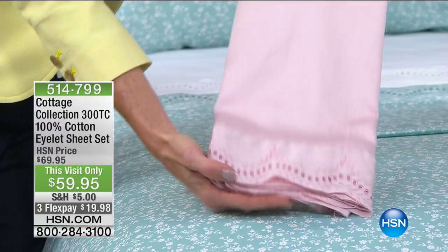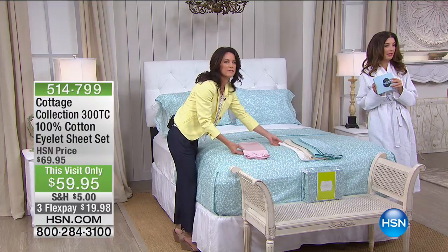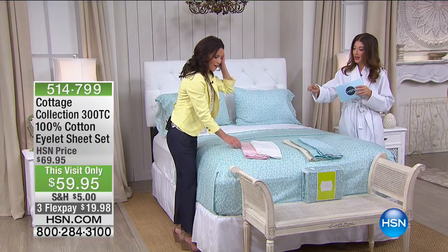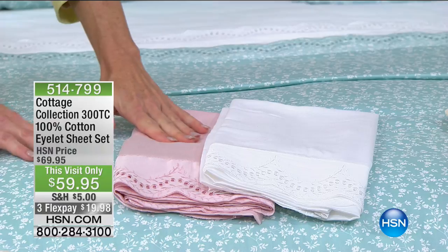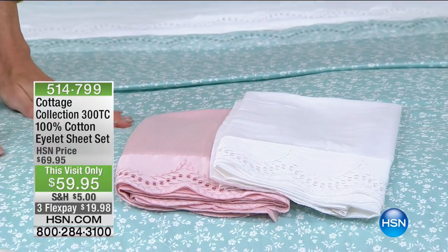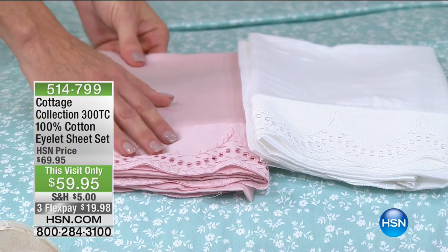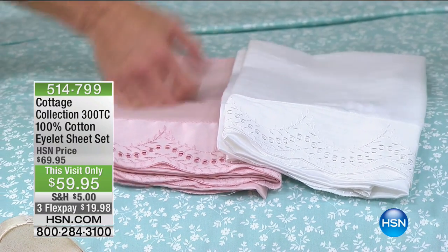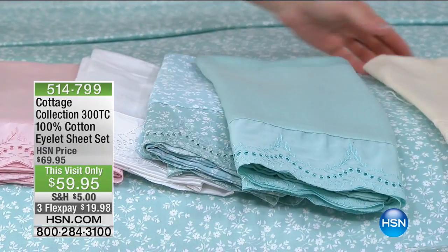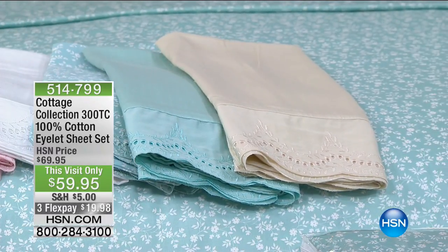We've got some really beautiful colors and prints to choose from. We have twin, full, queen, king, and California king — same price for all sizes. The colors include the solid pink, pink floral, white, aqua floral, aqua, and linen. The Cottage Collection is known for that light, soft palette. We love the aqua and the linen color, which is gorgeous.